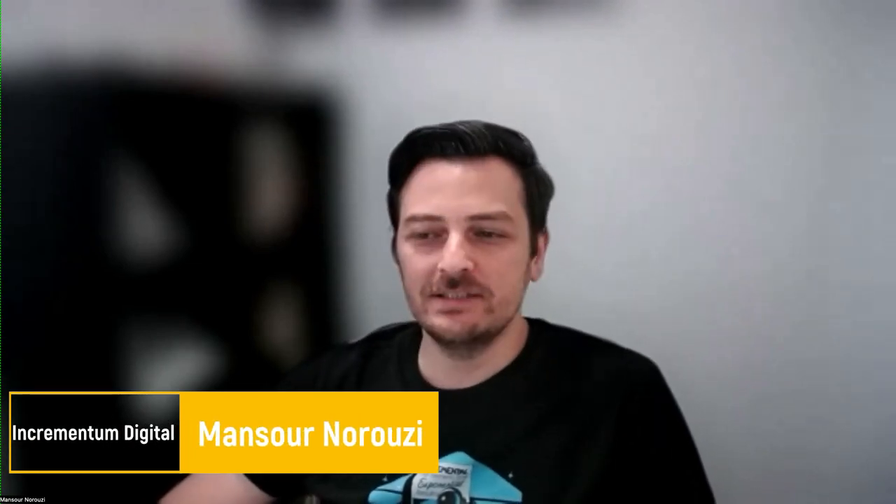Hi everyone, thank you so much for having me — I'm very excited to discuss brand analytics. I'm the partner and director of Amazon advertising at Incrementum Digital. Our main expertise is Amazon advertising: DSP, PPC, and also Walmart. We do creatives and seller operations, but mostly Amazon advertising. Our average spend is over five to six million per month, and last year across all our clients the revenue generated was close to one billion dollars.